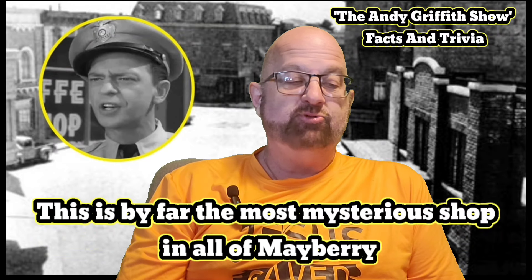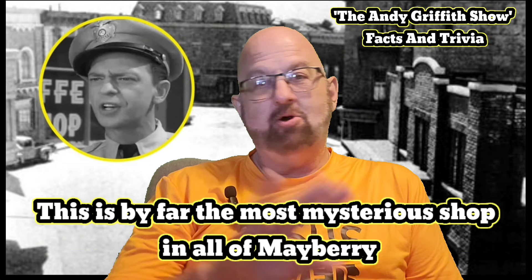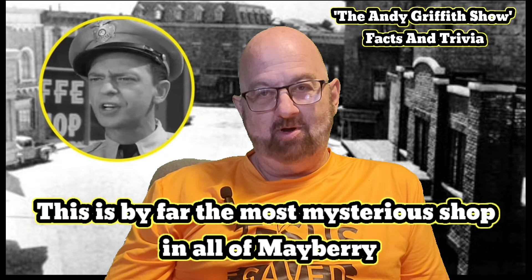Today's video is on, by far, the most mysterious shop in all of Mayberry. In a second you'll find out why.